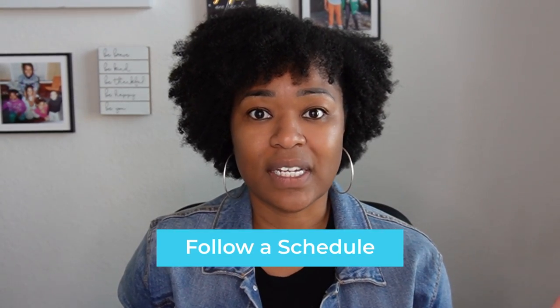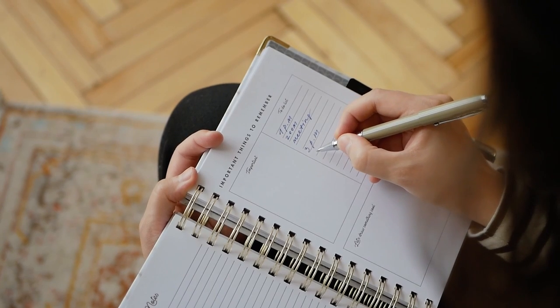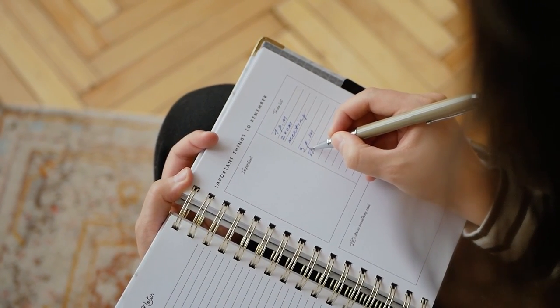Tip number three: follow a schedule. I cannot stress this enough. A routine and a schedule are two different things. A routine will get you used to working from home, but a schedule is something that is going to make sure you're getting your work done in a timely manner. Maybe you're using Google Calendar — I love Google Calendar, I use it all the time. You want to schedule in your meetings, your breaks, your lunch, and your focus time. Make your schedule reflect the work you want to get done, and as you move into 2022, schedule your work in a way that's going to maximize your productivity.